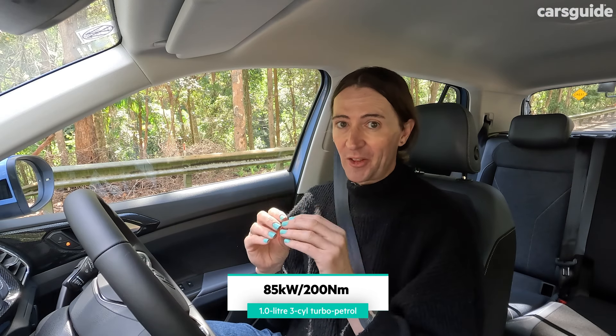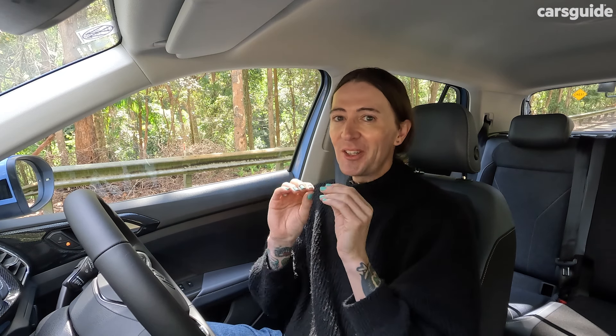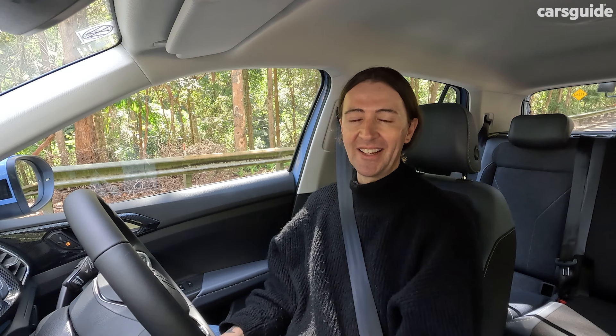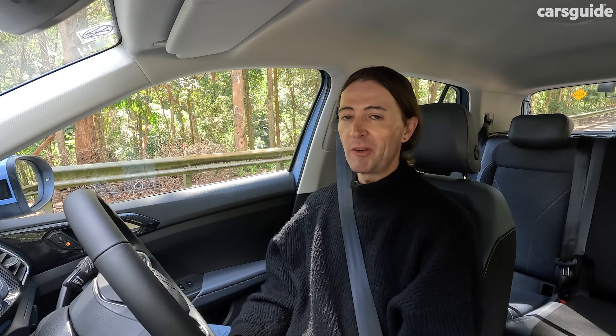That engine — it's a one-litre, three-cylinder petrol engine which sounds tiny and it is, but even though it is tiny it's quite powerful and grunty, because it's turbocharged. The transmission is a seven-speed dual-clutch automatic and it shifts really quickly. Volkswagen says that after a combination of open and urban roads you should be using 5.6 litres per 100 kilometres.